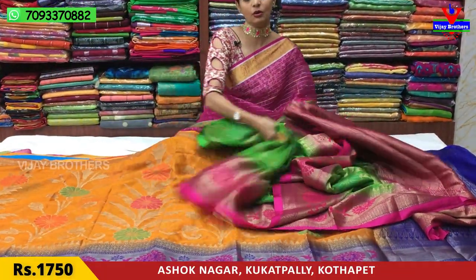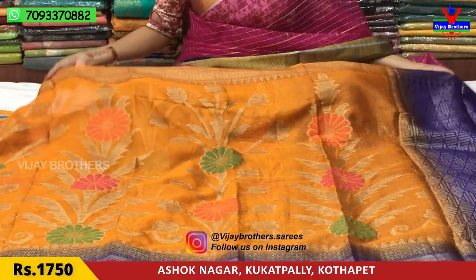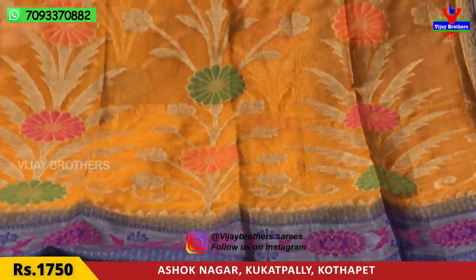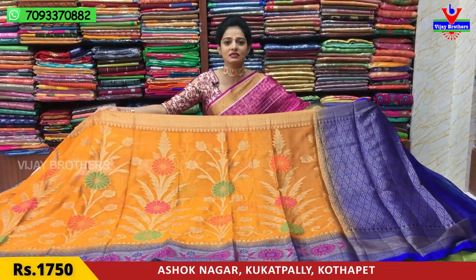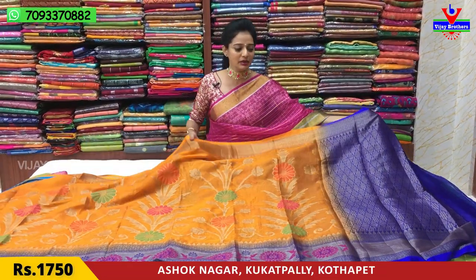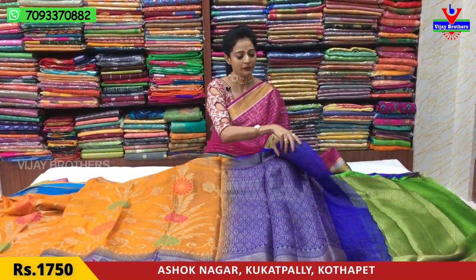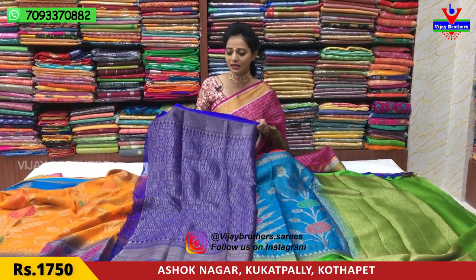This is the orange and blue color. Same cost, same design. Backgrounds are changed in the background. We have all the collections in the Vijay Brothers, and we have mentioned the same wholesale rates. We have color choices and changes. If you want any of these, you can contact us. Cost is 1,750 rupees.